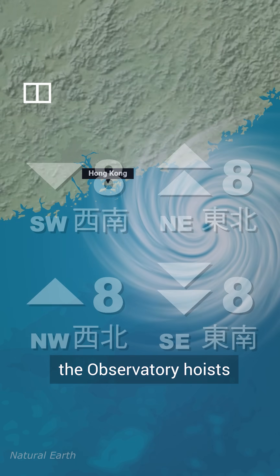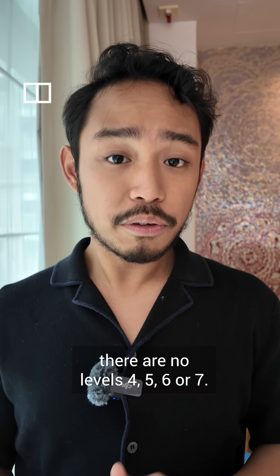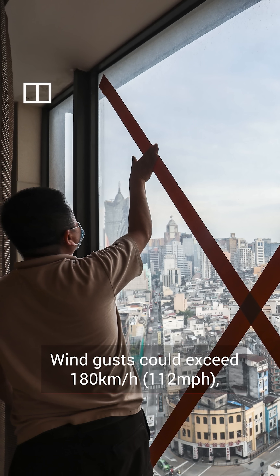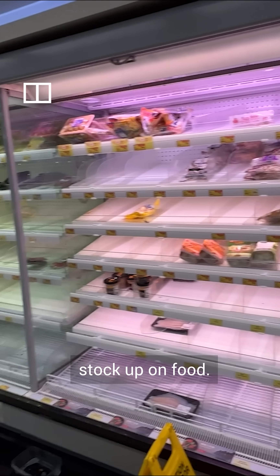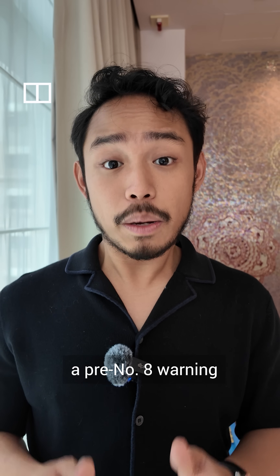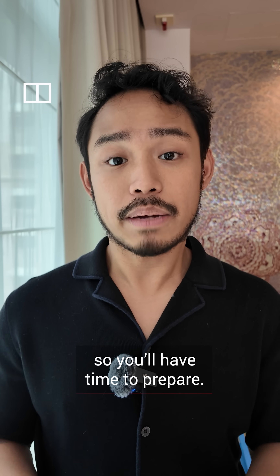Things get serious when the observatory raises the signal to number 8. Just so you know, there are no levels 4, 5, 6, or 7. Wind gusts could exceed 180 kilometers per hour, so it's time to tape up your windows and stock up on food. Okay, you don't actually need to panic buy. The observatory will issue a pre-number 8 warning two hours before it hoists the signal, so you'll have time to prepare.